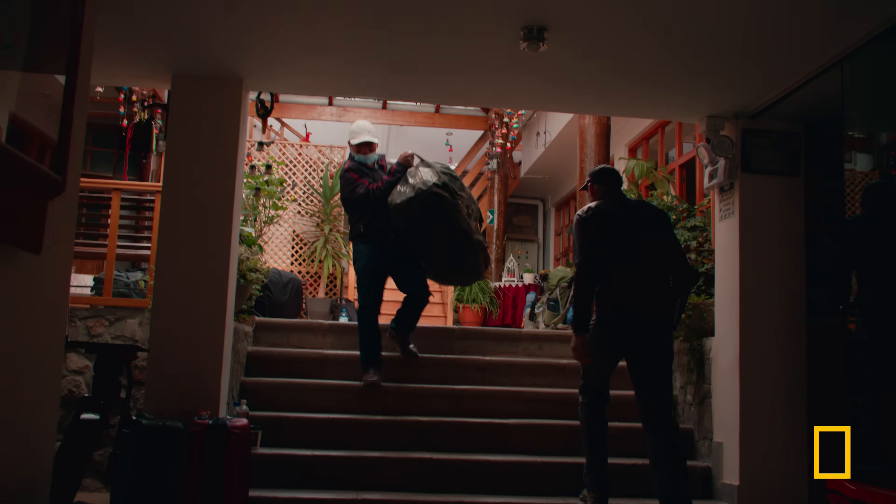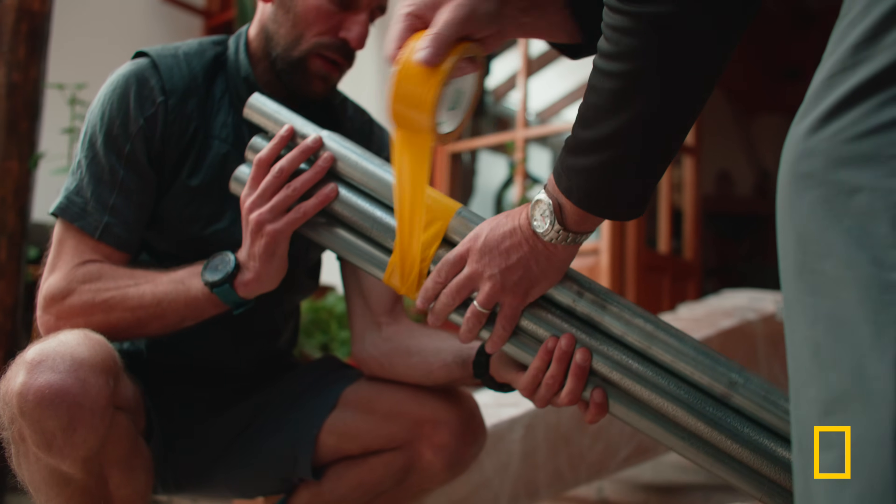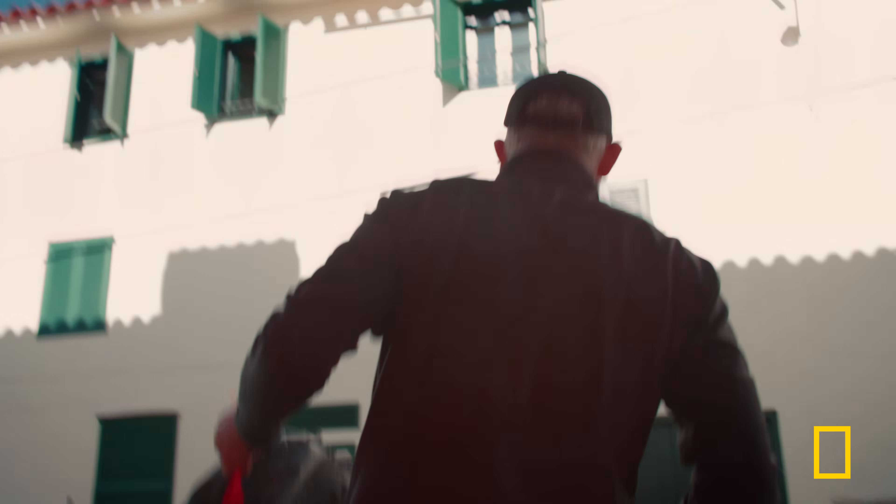I've had the fortune of working in the Andes for nearly my whole life, and so I've seen some pretty dramatic changes in glaciers. My name is Baker Perry. I'm a climate scientist, and I'm leading this expedition to install a weather station near the summit of Asongate.